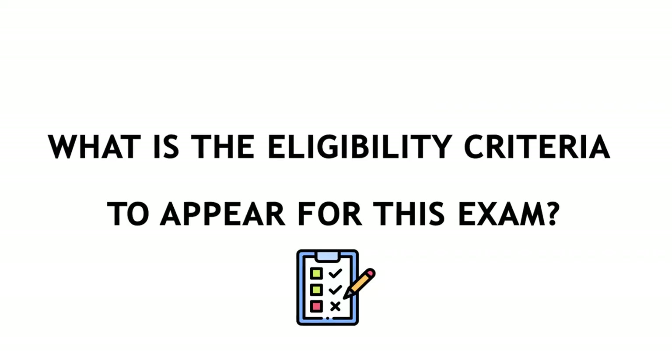Hi guys, this is Jaswinder Singh. Welcome back to my channel. I literally got tons of DMs on my Instagram to make a video regarding this topic, so here it is. The first question is: what is the eligibility criteria to appear for this exam?